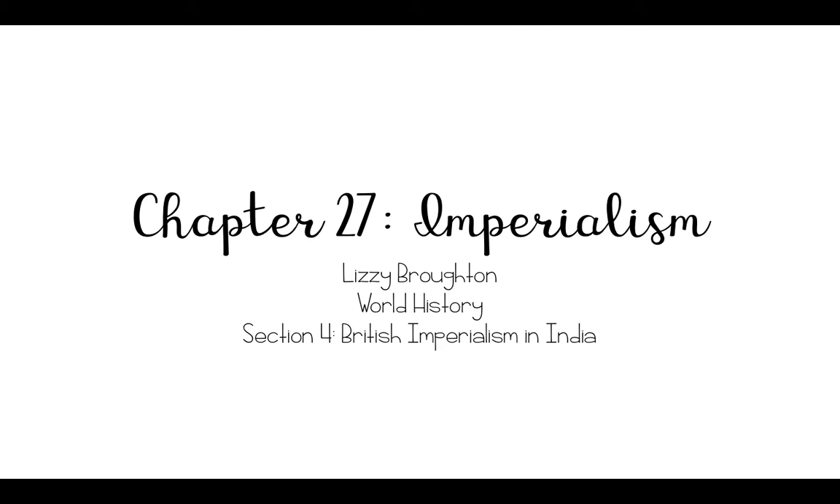Hello and welcome to Chapter 27, Imperialism, Section 4: British Imperialism in India.